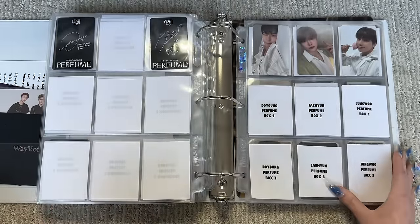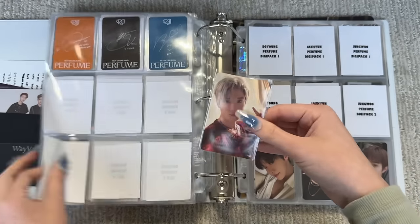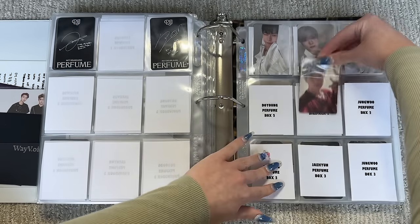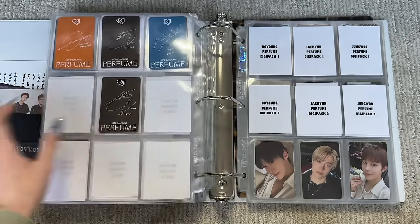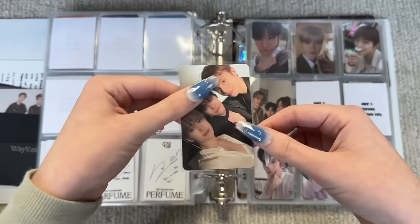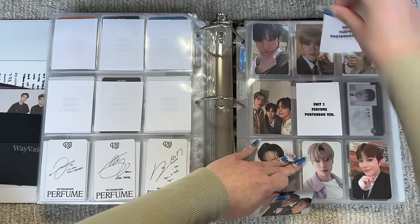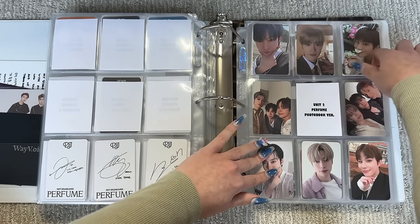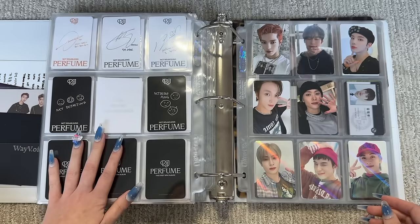I don't have that many NCT Dojaejaeng cards anyways — just these, and this one's a POB so that goes in a different section. I only bought this one and then I traded for these two. I'm the most behind on the photobook version — I bought a lot of the box and digipack ones. This is the box one. I actually accidentally bought this one twice so if anyone wants to trade. I've been finding it really hard to do trades for Perfume. I have this photobook unit card — these two are vertical and the other one's horizontal so it's the one different one.